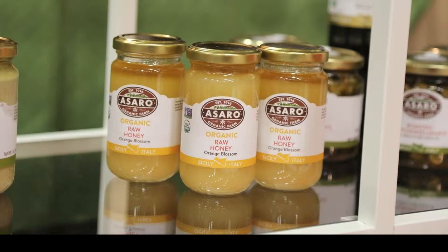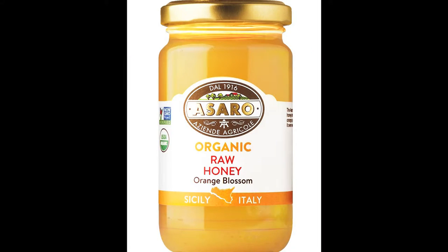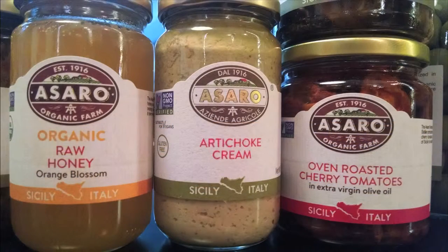Another product is our raw organic honey. We produce it because we have lemon and orange trees on our farm, and of course we have bees, so we decided to put the honey in jars and bring it to market as well, together with all of our other products. Look for Asaro Organic Farms — only from Sicily.